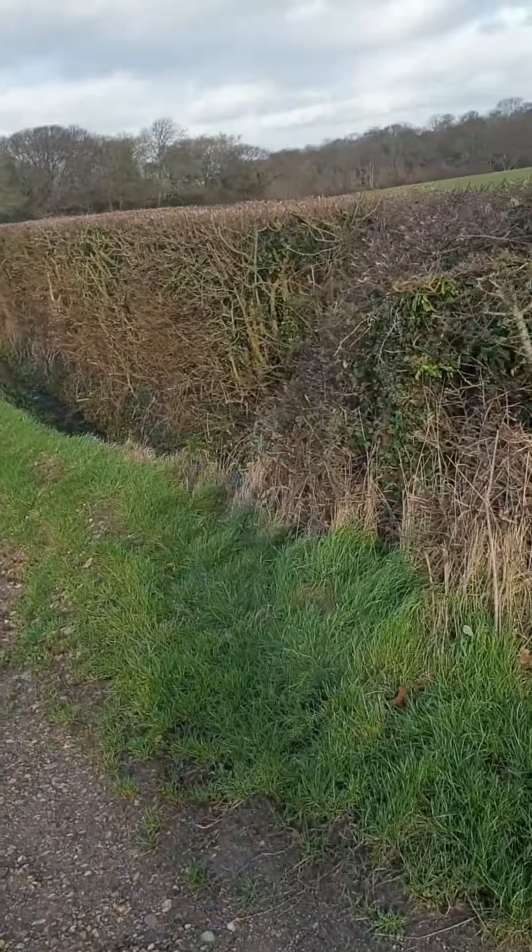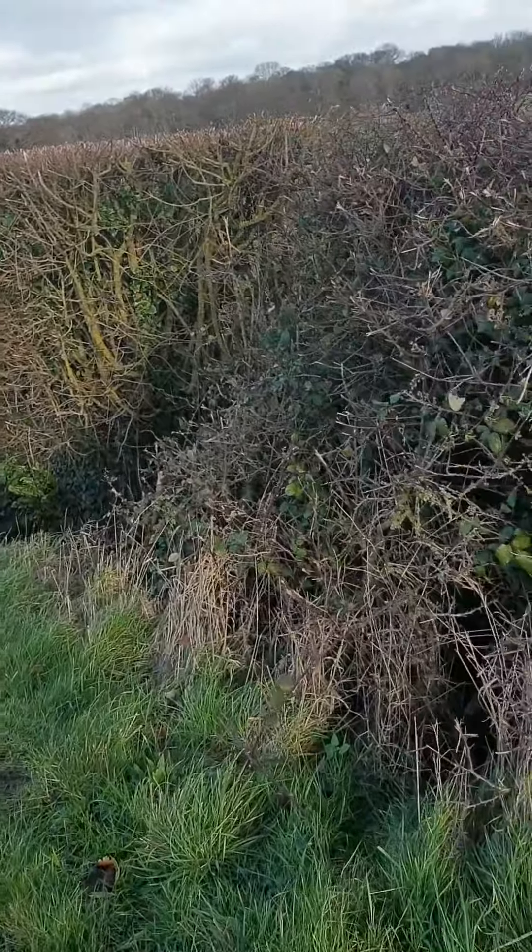Nothing else lurking in the bushes - oh yes there is! This is the other post over here, still standing strong.